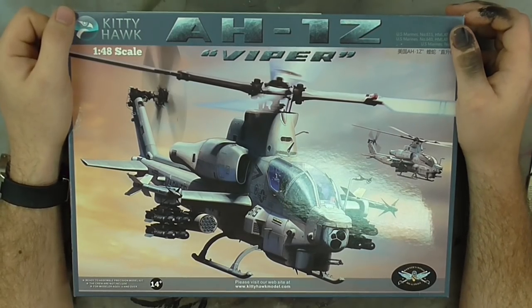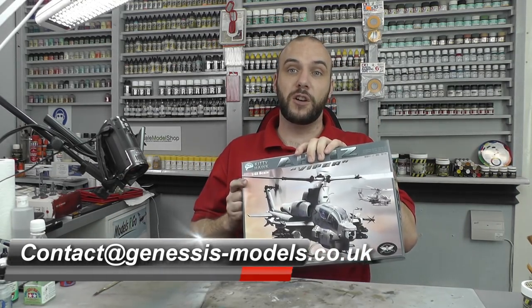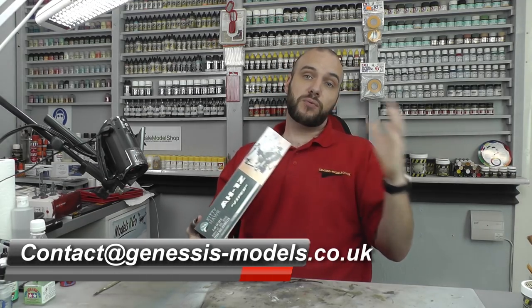All you've got to do is send me an email to this address with your actual mailing address and I will ship this out to you free of charge.